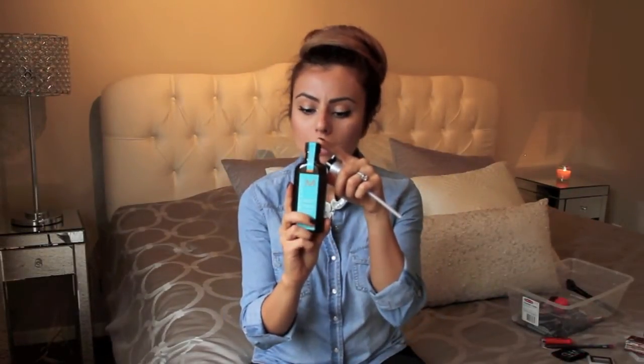This blush by NARS is called Orgasm — a very popular blush shade. It's a beautiful pinky-coral shimmery blush, perfect for summertime. This is definitely a classic and I'm glad I picked it up.